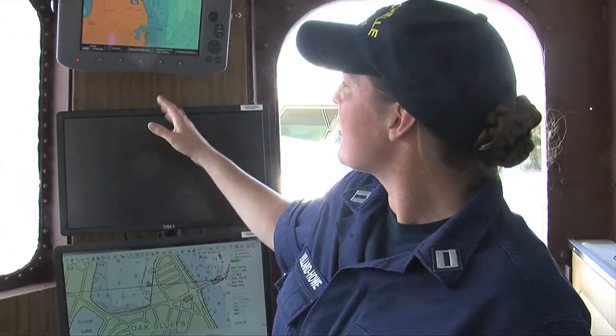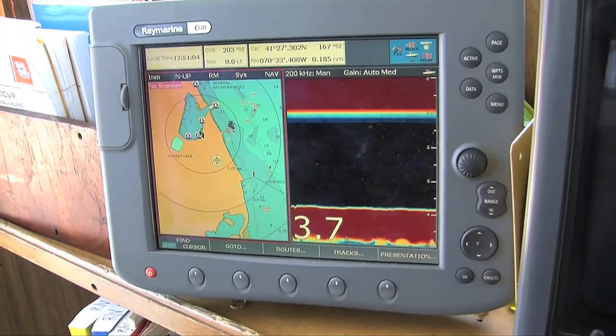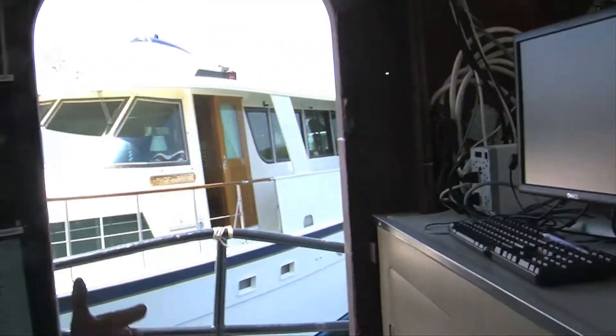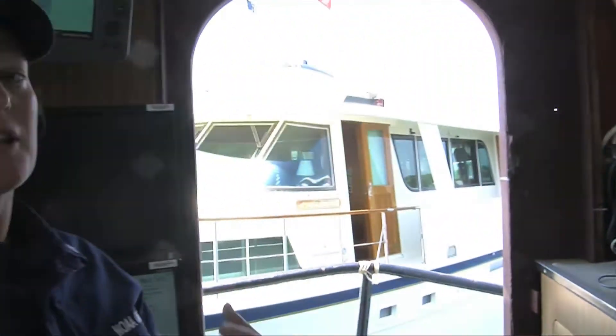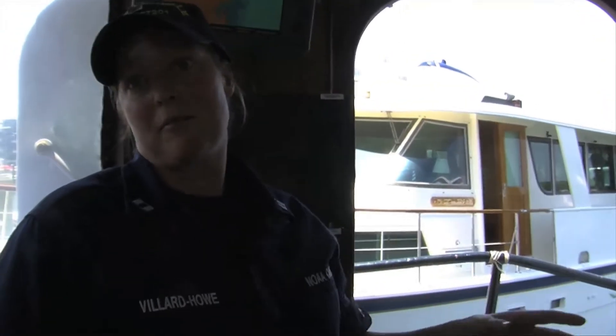We've got a couple of different radars. This one is both a chart plotter and a radar, so we have an overlay system. Over on the side we have a couple of depth sounders. Up here we also have the scientific computer system — this is where we work. When we're fishing underway, we have a chief scientist up here handling the scientific side of things: where are we going, where are we supposed to go next. They also do audits up here to make sure all the data is working correctly.